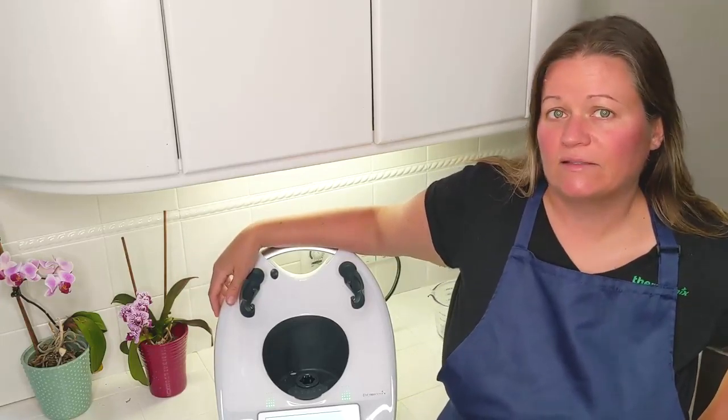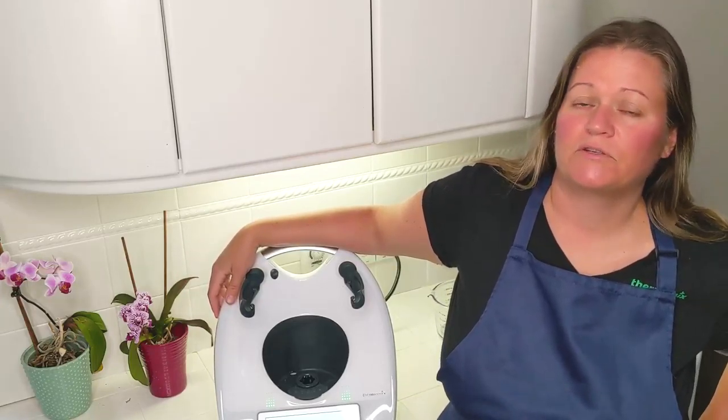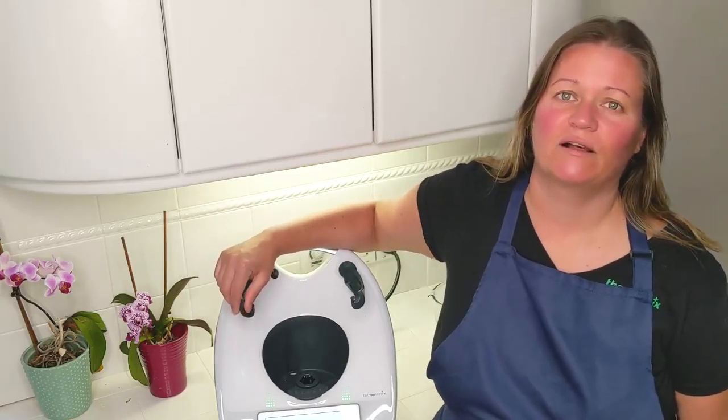The first step is to see if we get along. I like working with my customers in the long term to make sure that they really get the best and the most out of their awesome new appliance. So in order to make that enjoyable for both you and me, I want to make sure that we get along.